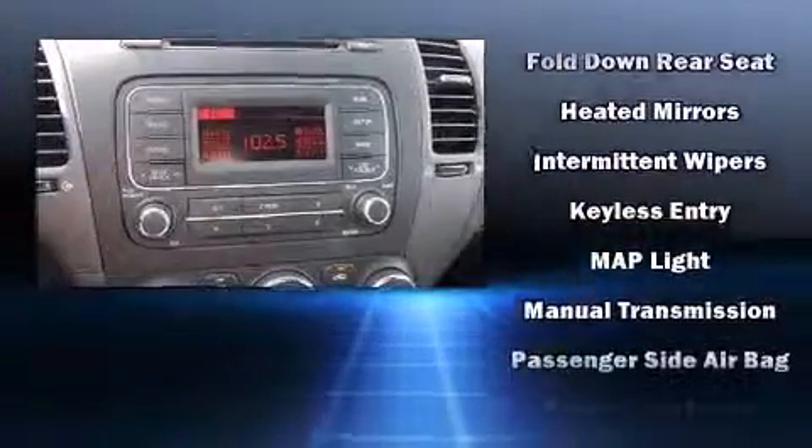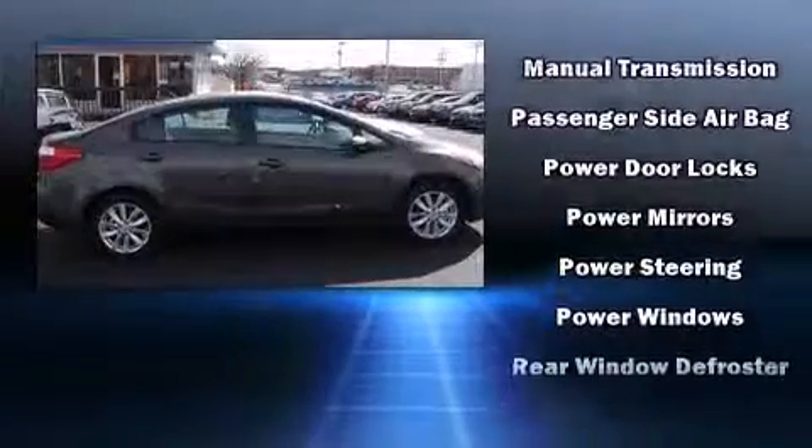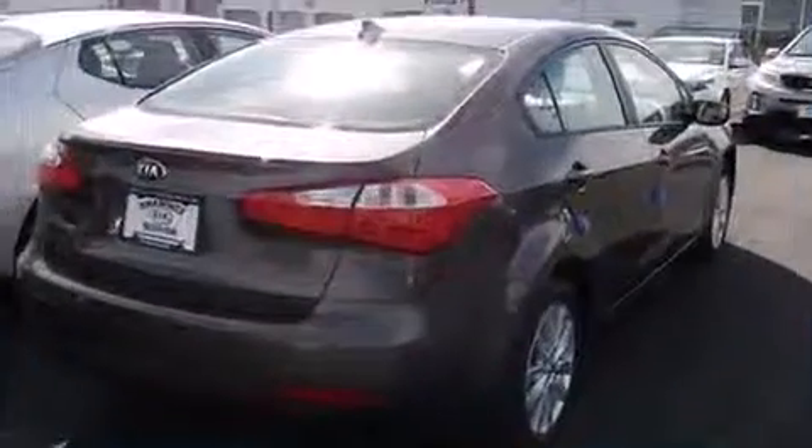Kia also prioritized safety and security by including head curtain airbags, front side impact airbags, traction control, brake assist, and four-wheel disc brakes with ABS.